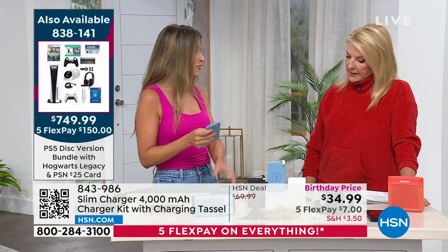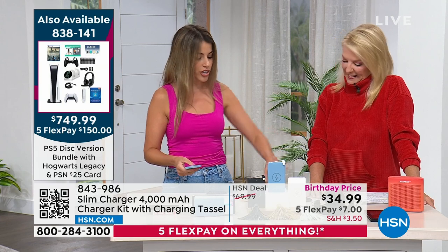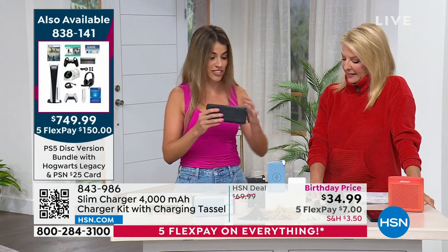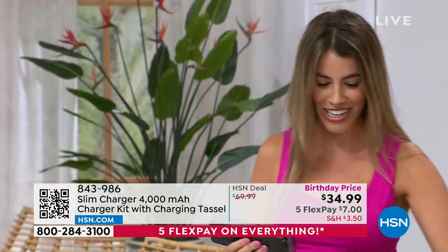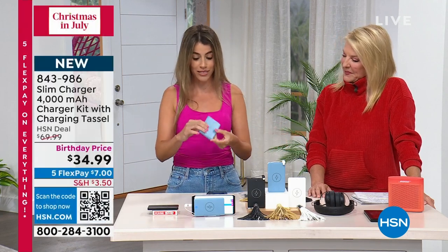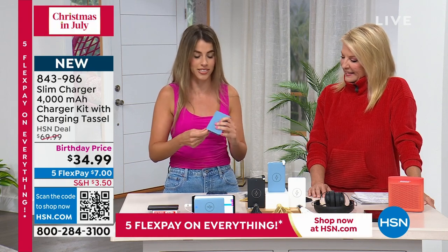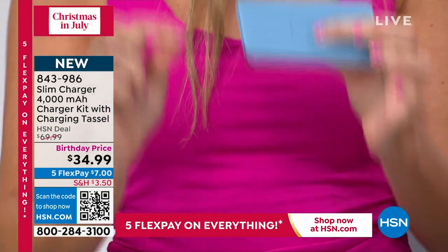Let's talk about the cord, because it's so cool. Here's another problem with chargers out there — you have this clunky charger plus all these charging cords to go with it. You're like, did I bring everything I need on my travels? This slim charger has everything you need in just this one really slim device — it has a three-in-one universal charging cord, built in.